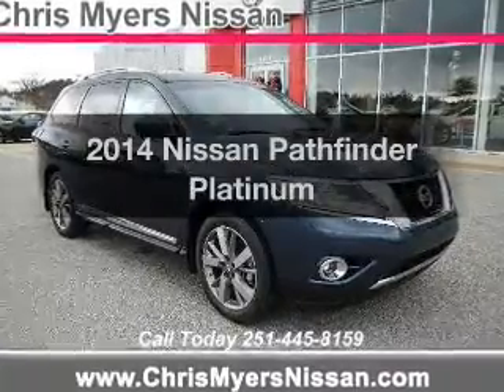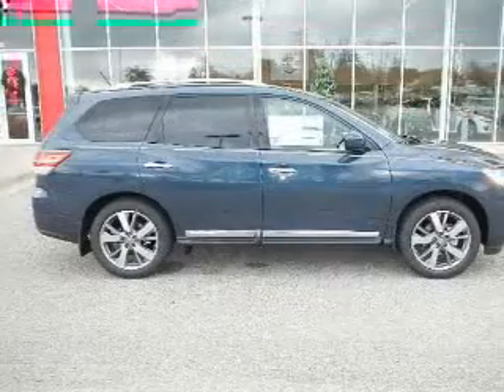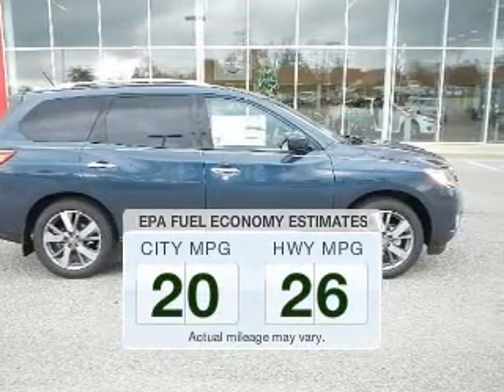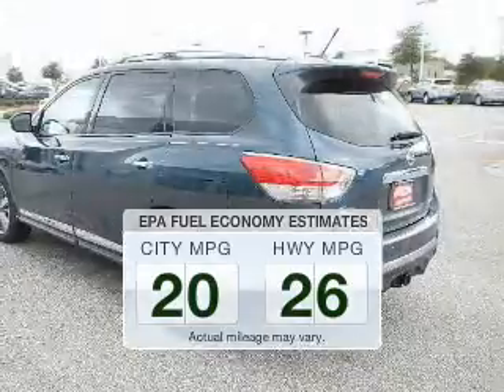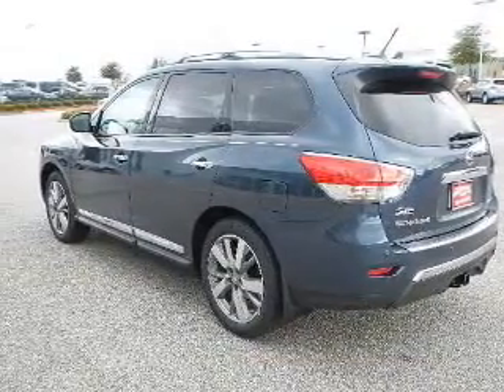Presenting the 2014 Nissan Pathfinder. If you're looking for a first-rate auto, this one could be yours today. In the city or on the highway, you'll spend less time at the pump with this fuel-efficient vehicle. The powertrain includes front-wheel drive with a solid six-cylinder engine that responds smoothly to its automatic transmission.